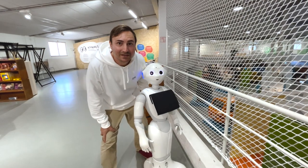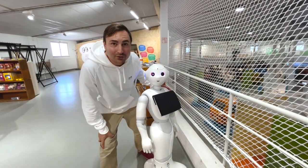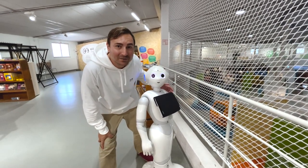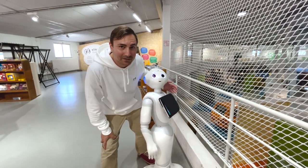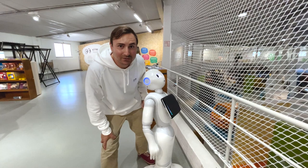We're at the Technology Museum here in Helsinki and this is Iro. He was donated by a local pharmacy and they have plans to reprogram him, but for now he basically tells you why you shouldn't smoke cigarettes.